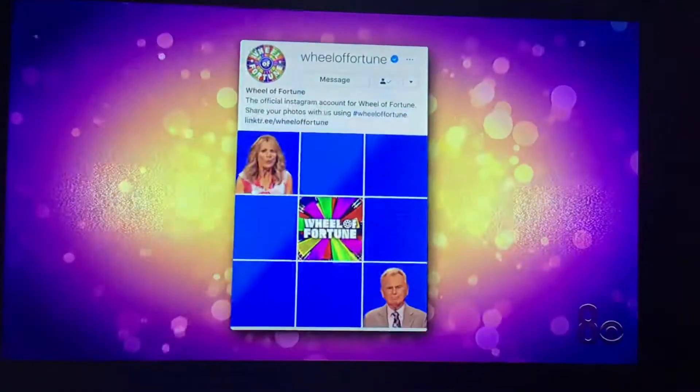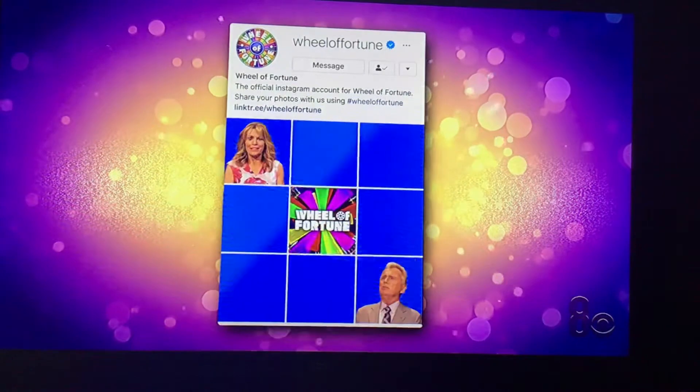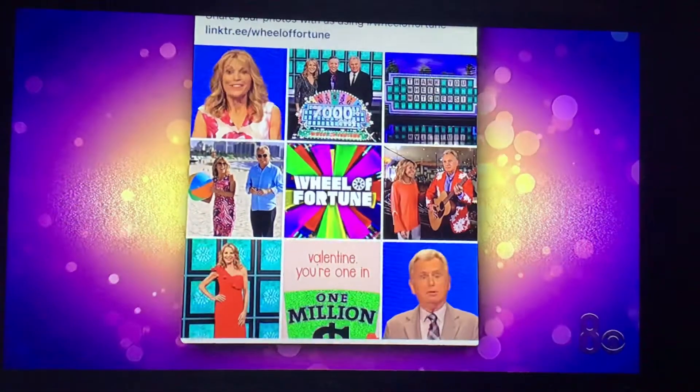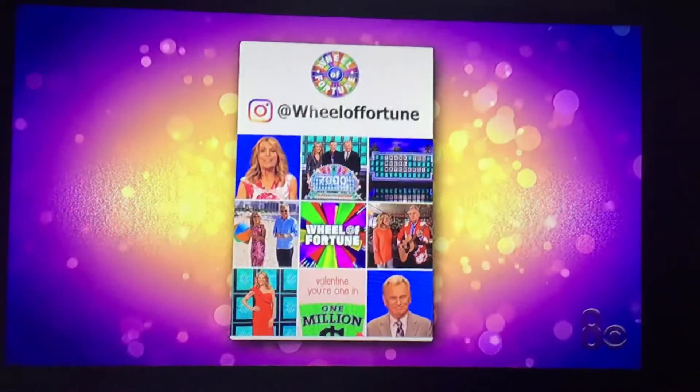We'll see you tomorrow for more. Bye. We're inside the Wheel of Fortune Instagram page. It's got behind-the-scenes photos, real-time stories, and more. Oh, I love it. Follow us on Instagram today.